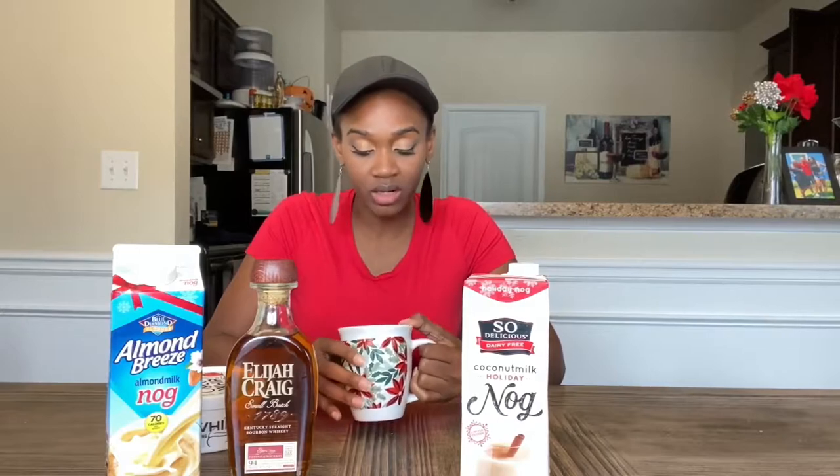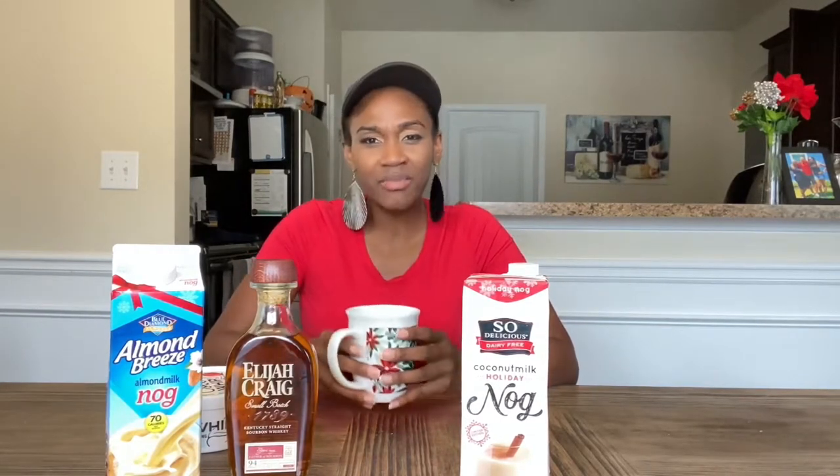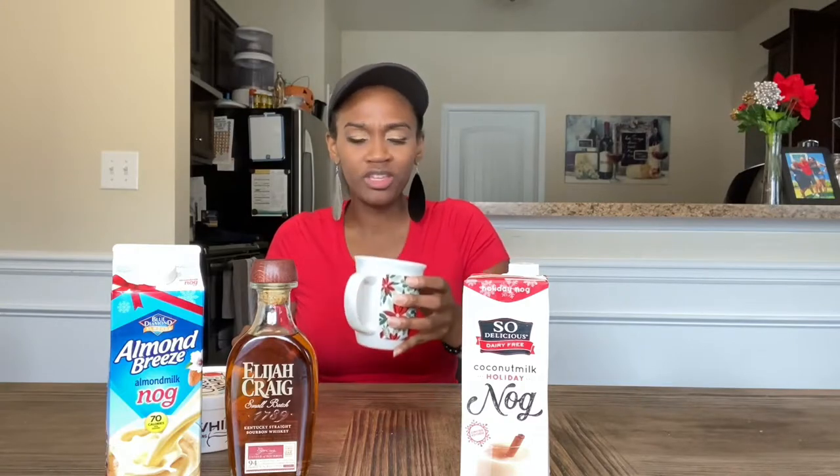Not bad. I mean, I still taste kind of like almond milk — it's not a potent eggnog taste, and of course it's not going to be that classic eggnog taste since there's no egg. It doesn't really taste like too much of anything. It feels like a thicker version of almond milk. If you drink almond milk you'll know what I mean — this just tastes like a thicker almond milk. The nutmeg I sprinkled on top is mostly what I taste.